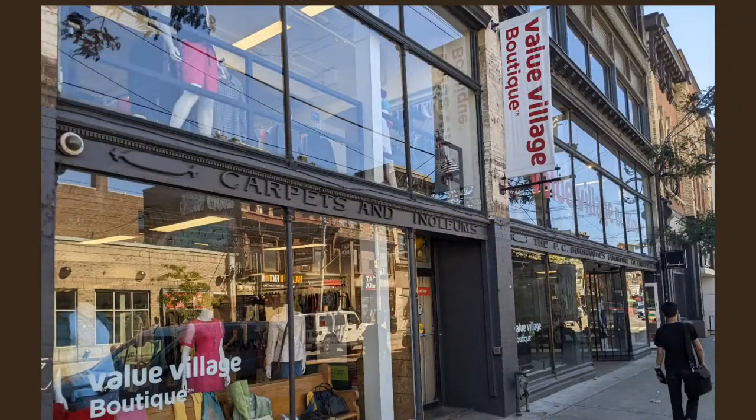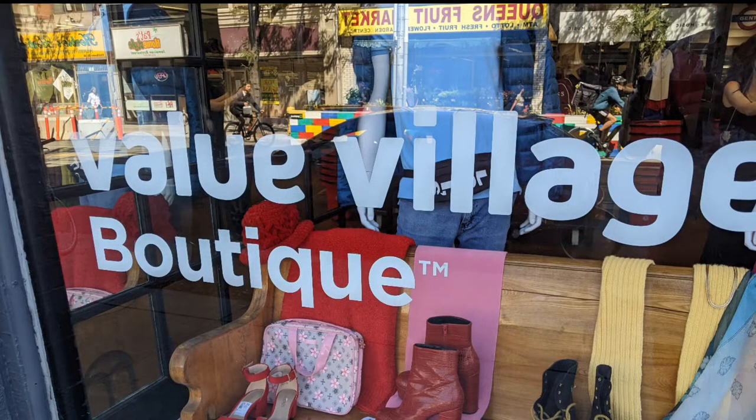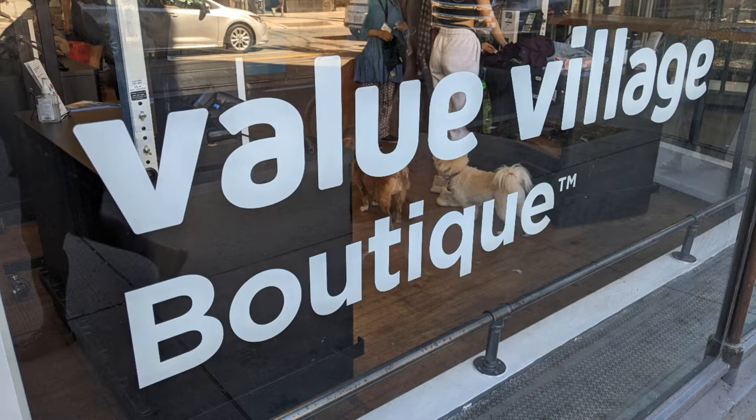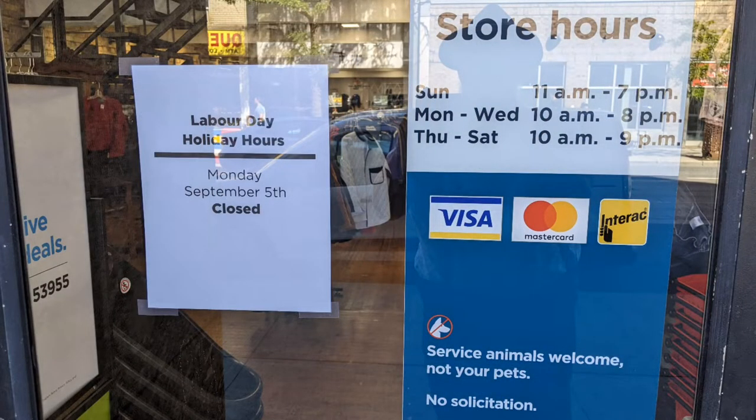Hello and welcome to another tour by Hawaiian Shirt Papa. This time it's the Valley Village Boutique on Queen Street West in Toronto. I didn't know what to expect. It had some chatter online and social media, which led me to think one thing, but I didn't find that to be the case. And here we are going to enter.